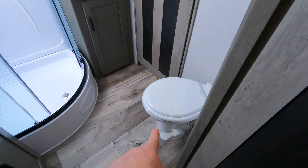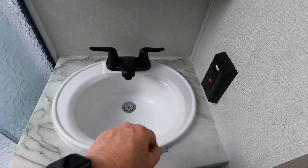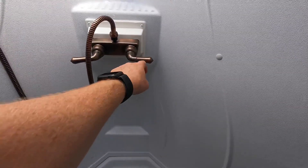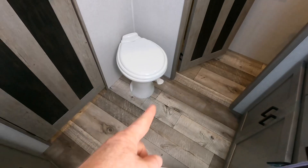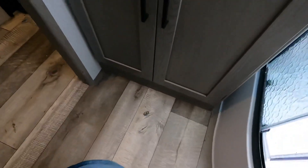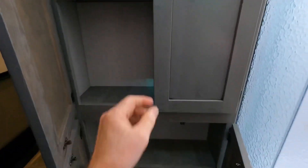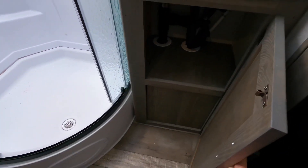Inside the master bathroom you have a porcelain foot-flush toilet, a pressed membrane countertop with a plastic sink and faucet, 110 outlets, and a medicine cabinet with a shelf. The 34 by 34 corner shower has a brass faucet and brass shower head with a skylight above. At six foot two, there's plenty of room to move around inside the shower without being in the dome. There's a decent amount of storage space throughout the bathroom for linens and other items, all within reach of the toilet.